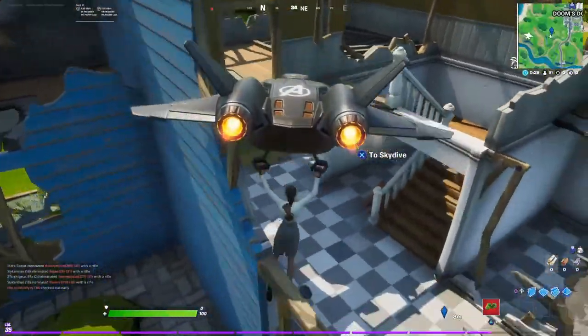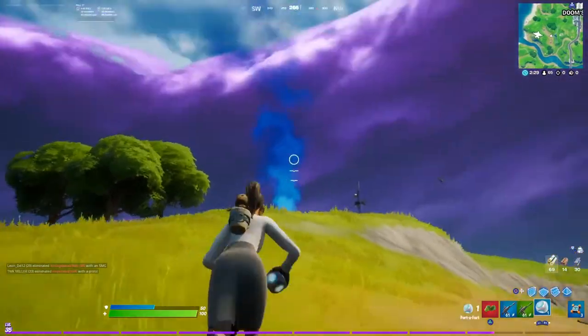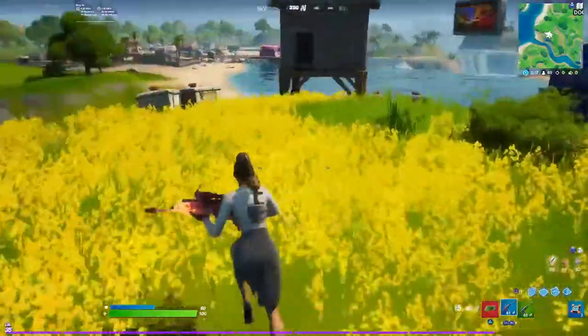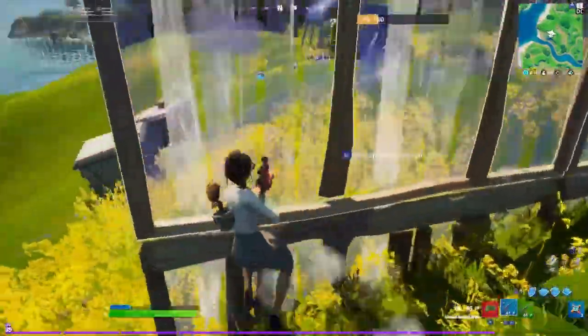Another thing guys — if somebody does destroy the queen jet, you can still get the loading screen. That's what happened in this video. You're going to see that the queen jet is completely gone but the loading screen is still there. All we gotta do is get it, but unfortunately somebody tried to mark me over here.